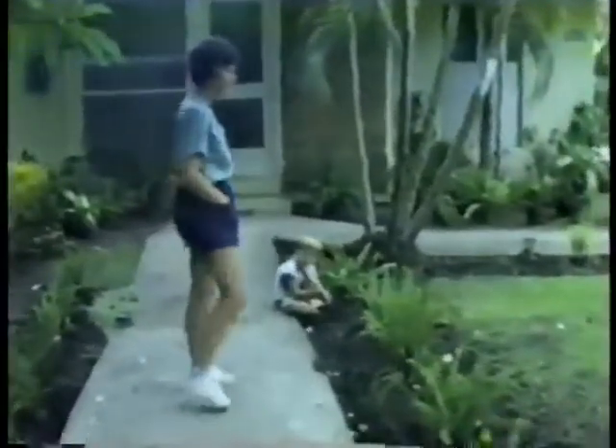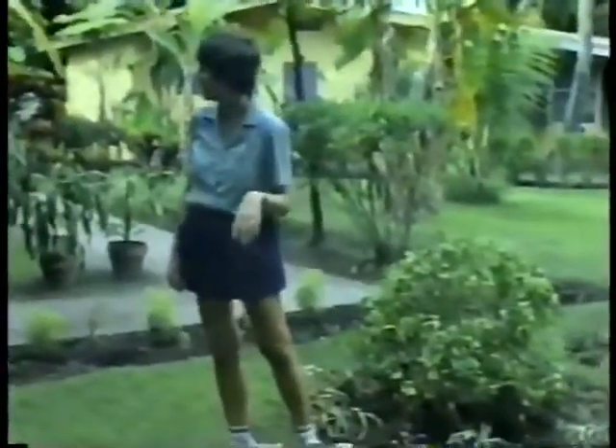Bernie started showing you most of the stuff. This is Sampaguita, which is the Philippine national flower. It's a real, real sweet smelling flower. You can buy them down in Manila. They'll take the buds and string them in a necklace. It's a real sweet smelling flower.